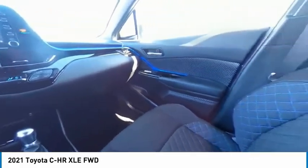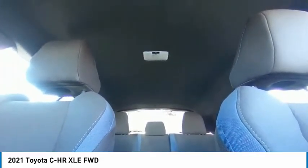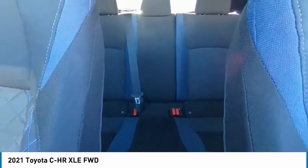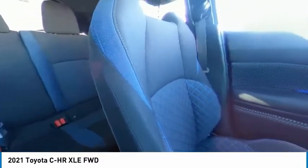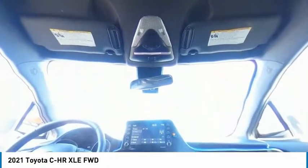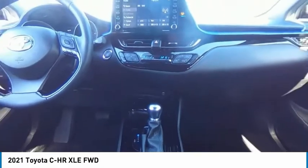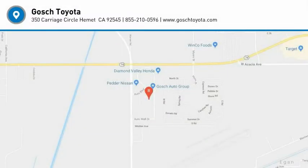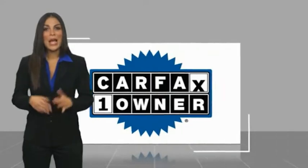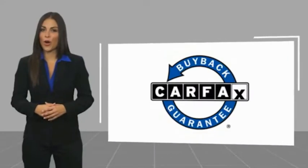Come take a test drive today! This vehicle comes with a Carfax vehicle history report. Be sure to find a complimentary copy of this report online or contact the dealership. This vehicle qualifies for the Carfax buyback guarantee.